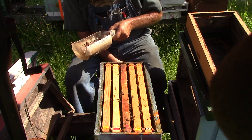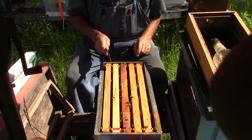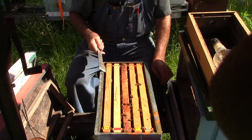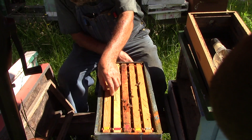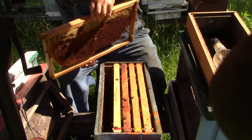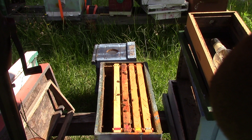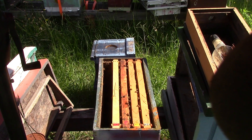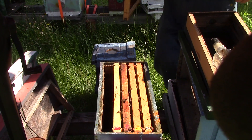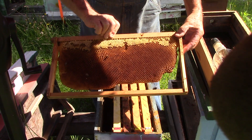It still has a little bit of groceries in there. I do come by once in a while to feed them. This frame here has honey and some nectar. At least this is going to be a shorter one. Got some honey and some nectar.